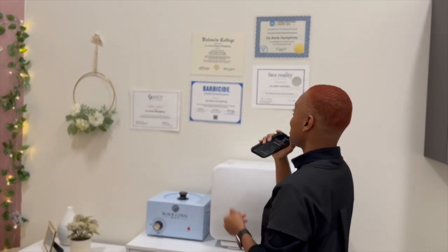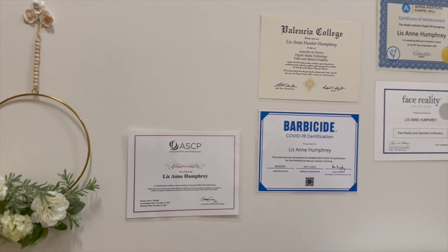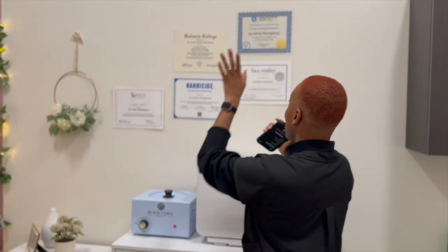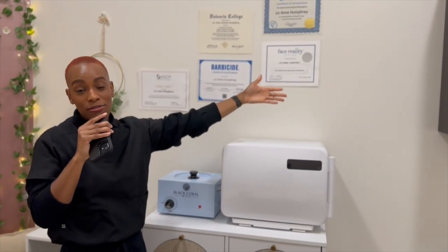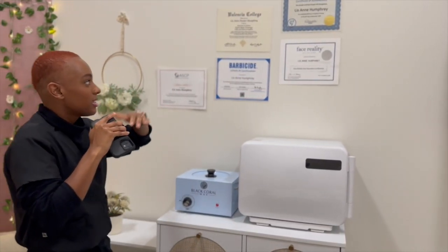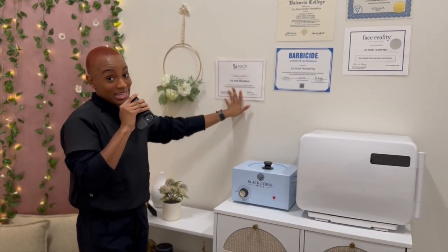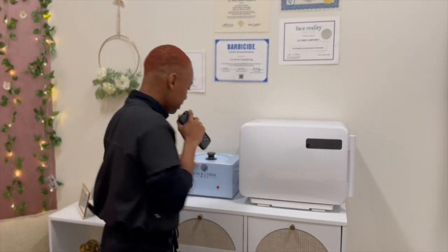Now we move along over here. These are my achievements. I graduated Valencia College with an Associate of Science in Digital Media, Video and Motion Graphics. And I graduated from Aveda Institute in Chapel Hill — 600 credit hours for aesthetics. Face Reality — I am a Face Reality acne specialist. Barbicide certification. And I am also in good standing. This is insurance.